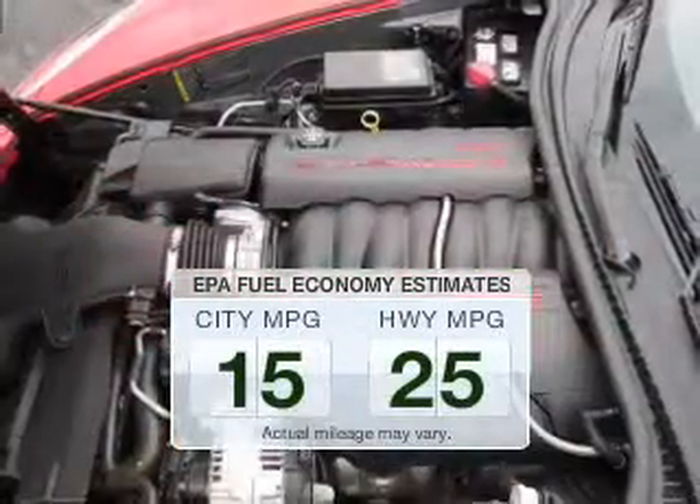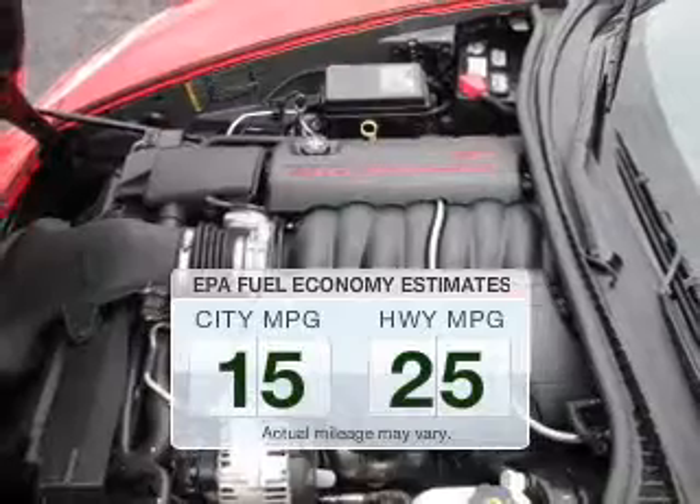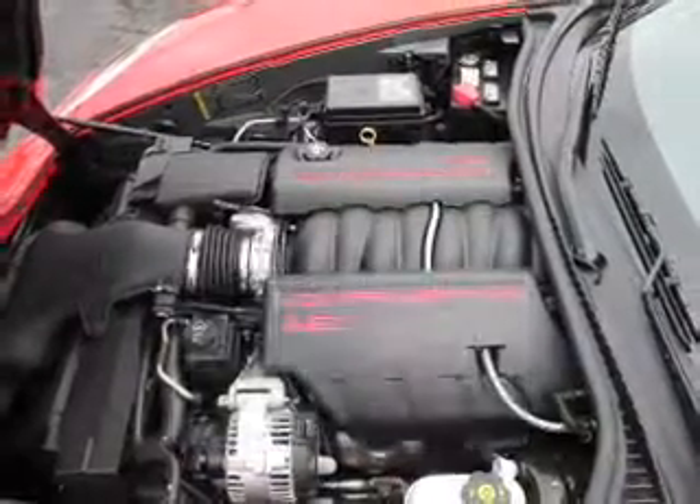Make fewer trips to the gas station to fill your gas tank when driving this fuel-efficient vehicle. The powertrain includes rear-wheel drive with a reliable engine driven by an automatic transmission.